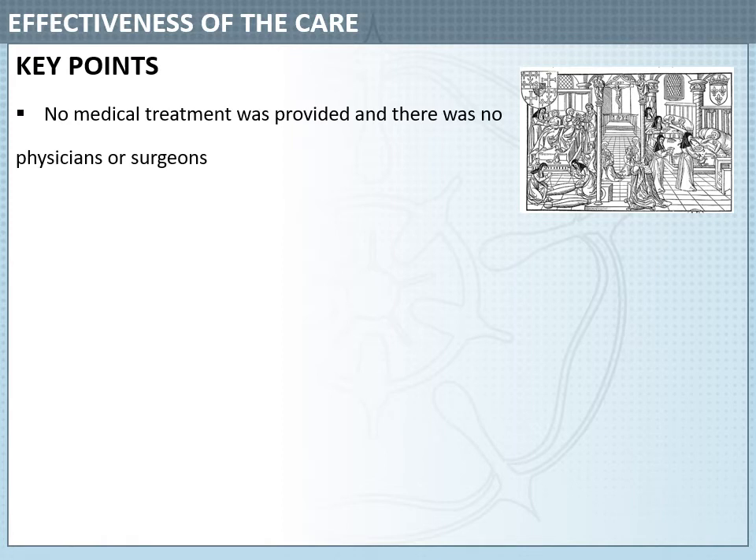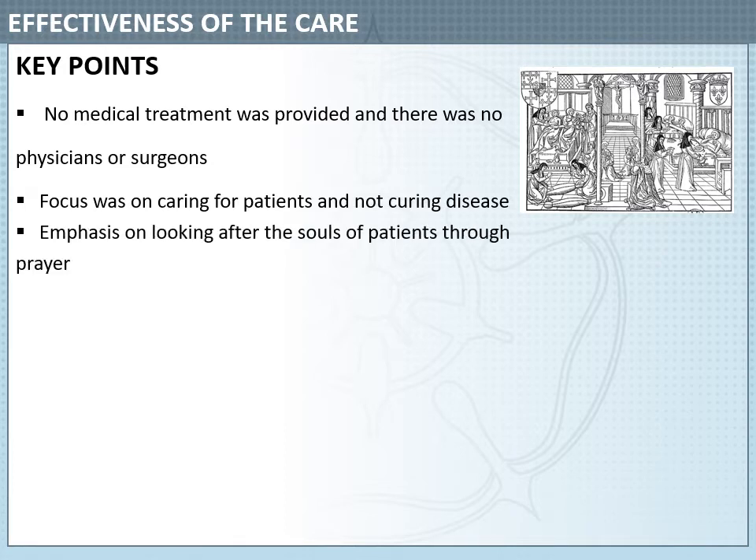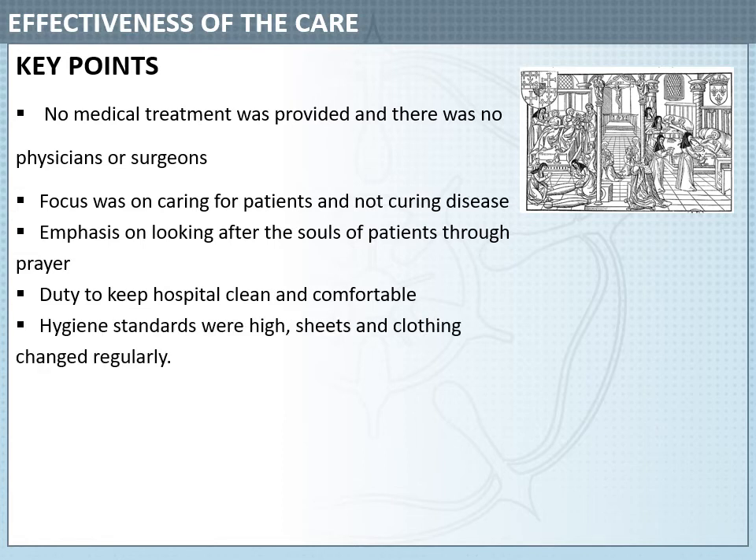No medical treatment was actually provided at Medieval Hospitals, and there were no physicians or surgeons. The focus was on caring for patients and not curing disease. There was also emphasis on looking after the souls of patients through prayer, with a huge emphasis on religion — not surprising, as the church ran Medieval Hospitals. In many hospitals there would be an altar where patients could take part in religious services or listen to them from their beds. The nuns had a duty to keep the hospital clean and comfortable, meaning hygiene standards were really high and sheets and clothing were changed regularly.